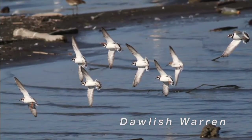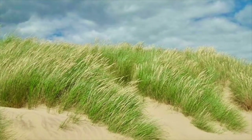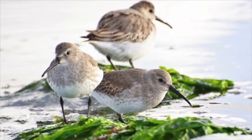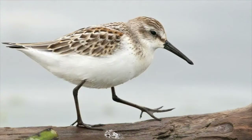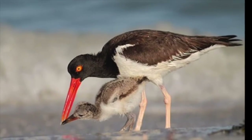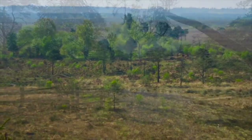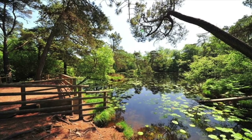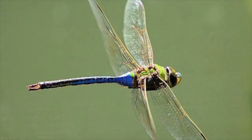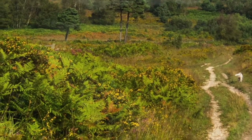Dawlish Warren — this part of the Exe Estuary Special Protection Area is a sand spit with fresh water pools, rich grasslands and reed beds attracting ringed plovers, sandpipers and curlews, amongst many other waders. At Woodbury Common and Bystock Pools, in spring and summer damselflies and dragonflies dance across the surface of open water, and you can follow a calming trail through heathland to a wildflower meadow.